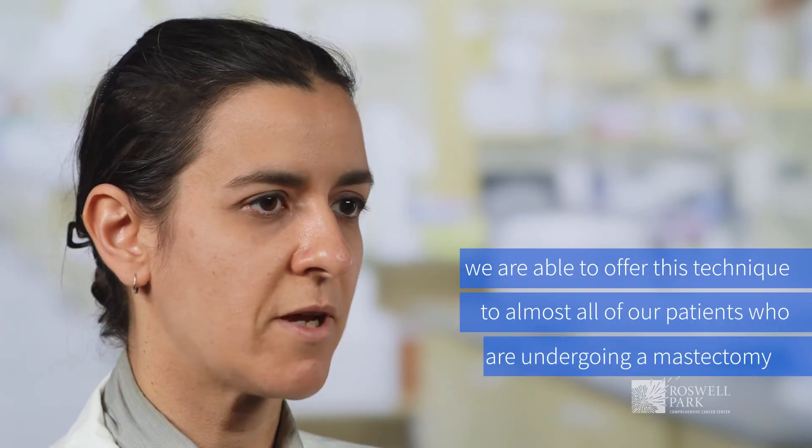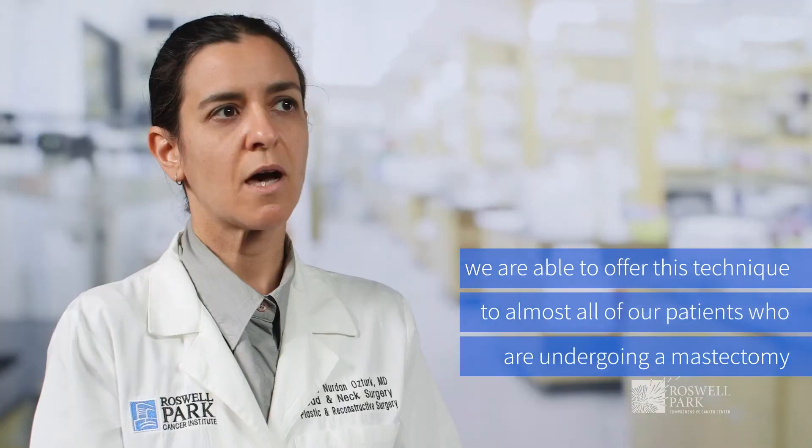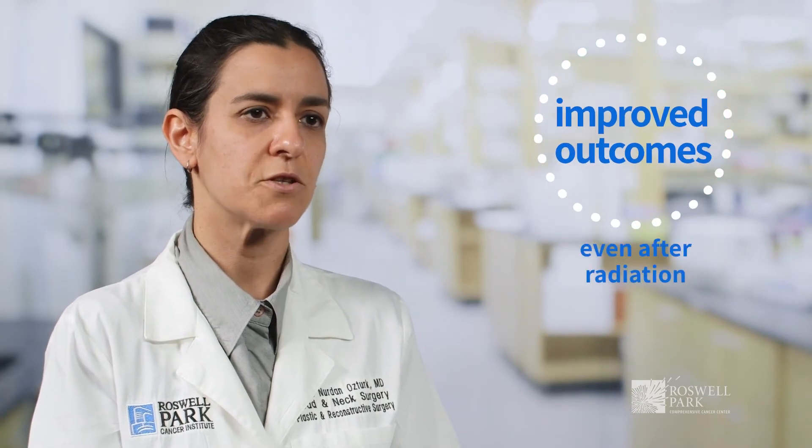We are able to offer this technique for almost all of our patients who are undergoing a mastectomy. Our above-the-muscle reconstruction also has improved outcomes even after radiation, as the muscle is not disturbed and not involved with the contractures that typically occur after radiation-related injury.